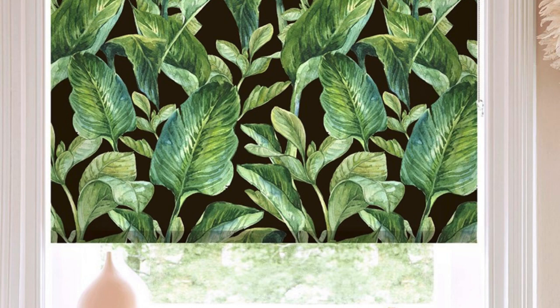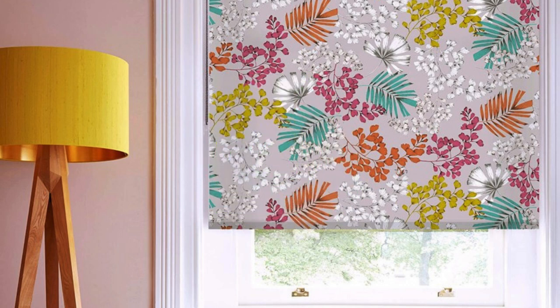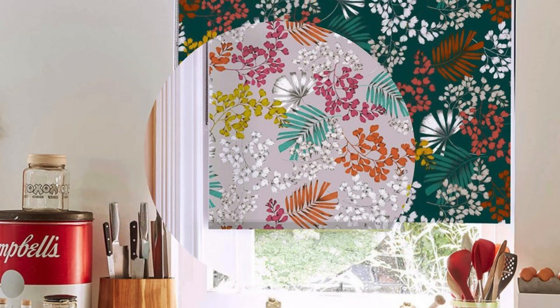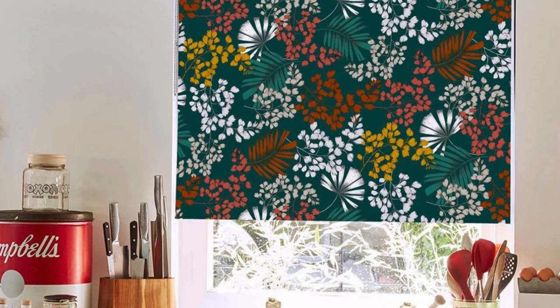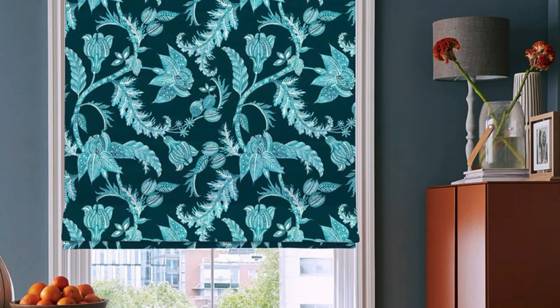In summary, custom blinds offer a multifaceted solution for individuals seeking a perfect blend of style, functionality, and sustainability in their window treatments. From a vast array of design choices to technological innovations and energy-efficient features, investing in custom blinds transforms windows into focal points while enhancing the comfort and efficiency of any living or working space.